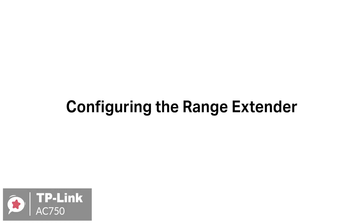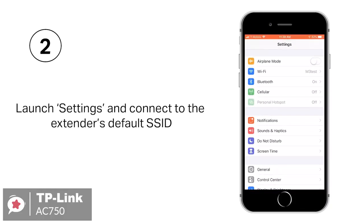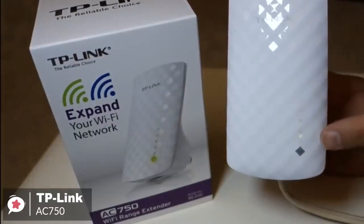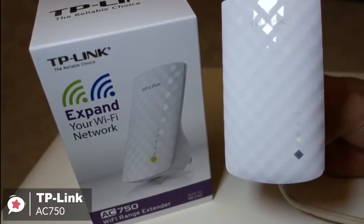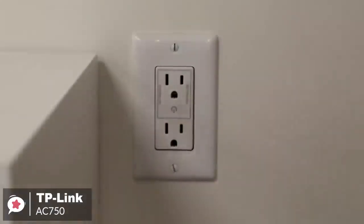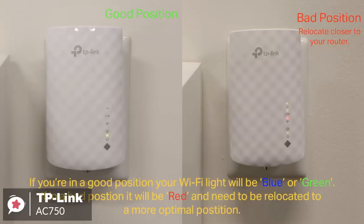Additionally, setup can be handled with TP-Link's Tether app, available for Android or iOS, with a web browser, or by hitting the WPS button on your main router and doing the same on the AC750 when it's plugged in. As for performance, the dual-band Wi-Fi up to 750 MB per second helps extend coverage to 2,000 square feet and makes good use of your high ISP speed, ideal for HD video streaming, online gaming, and other bandwidth-intensive tasks. Plus, it has smart signal lights to help find the best location for your extender.